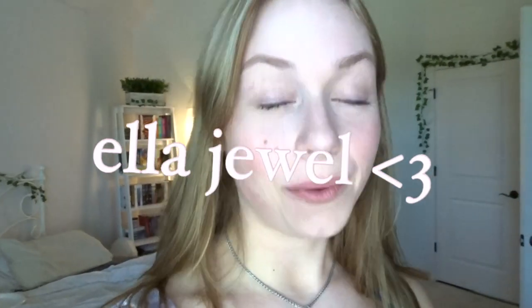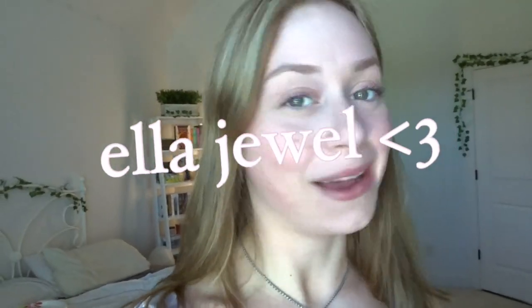Hello my lovelies, my name is Ella — welcome or welcome back to my YouTube channel. I hope you guys are having the best day ever. Today's video, as you can see by the title, is a car tour, so I don't want to make this intro too long. Let's go into the car — this might be the shortest intro ever.